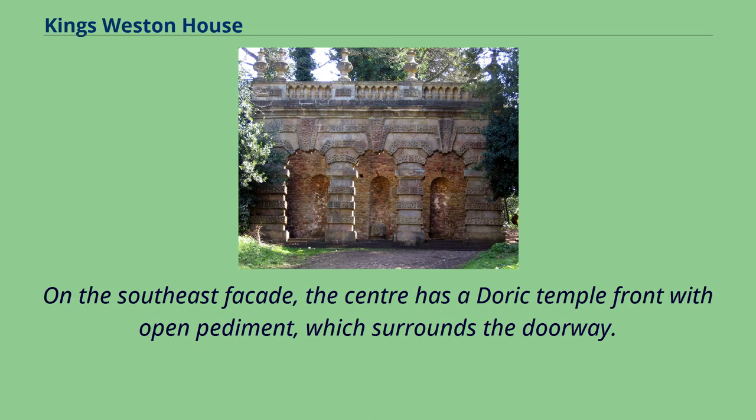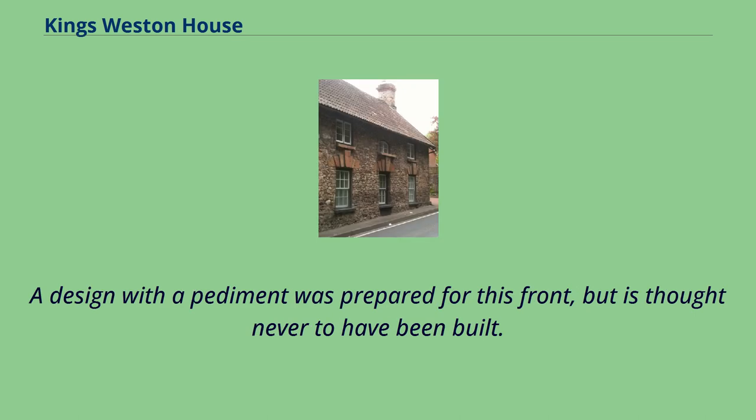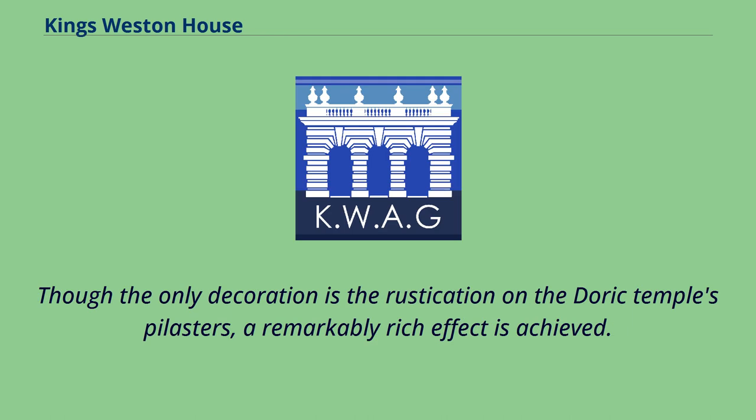On the southeast façade, the centre has a Doric temple front with open pediment, which surrounds the doorway. The centre has an attic as its upper storey, topped by a blocking course with scrolled supports at each end. A design with a pediment was prepared for this front but is thought never to have been built. Though the only decoration is the rustication on the Doric temple's pilasters, a remarkably rich effect is achieved.